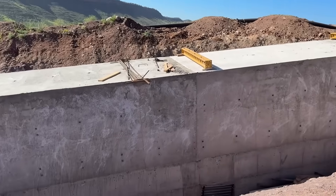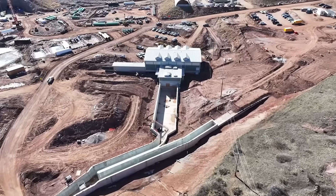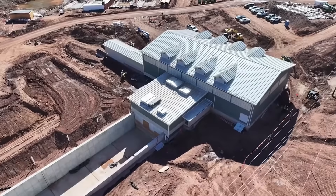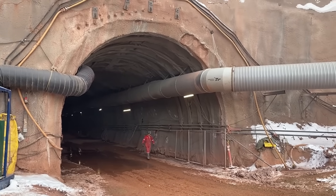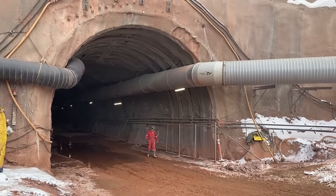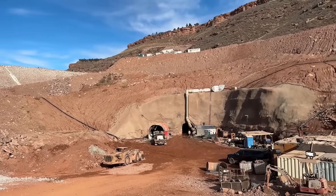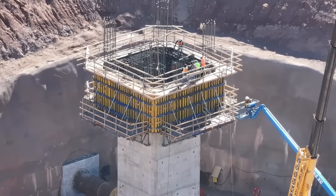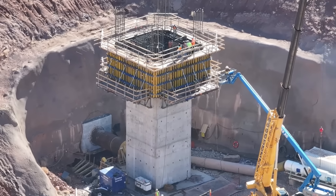Here is the spillway, the pump house with discharge pipes, and the inlet-outlet works on the upstream side of the dam. It's a very impressive project in terms of design and construction of the dam and how the material was processed on site.